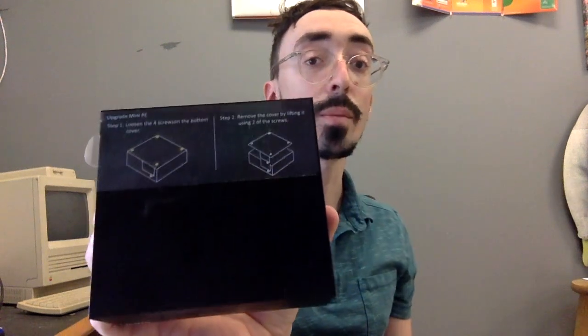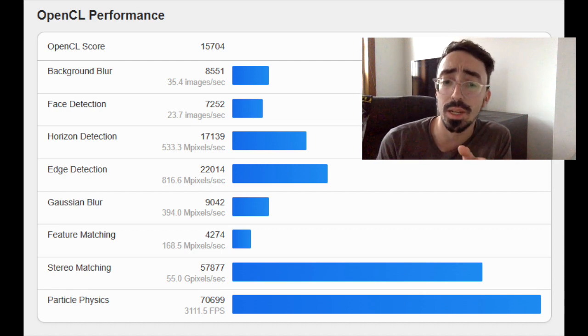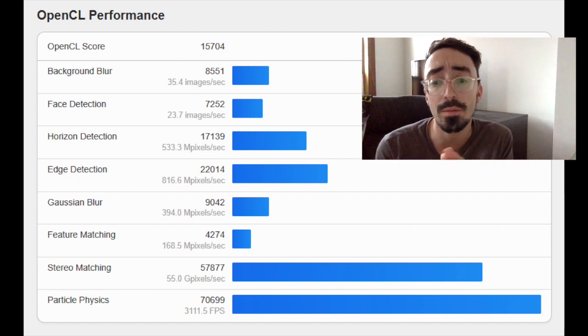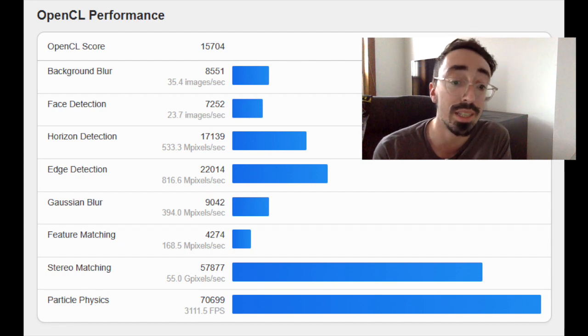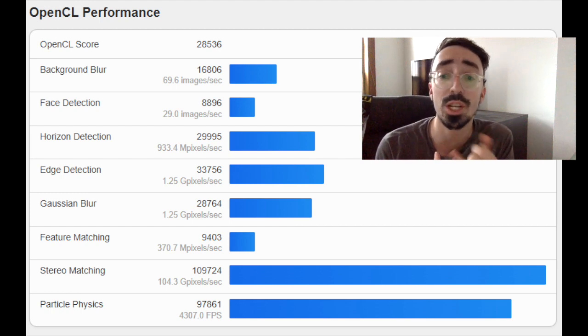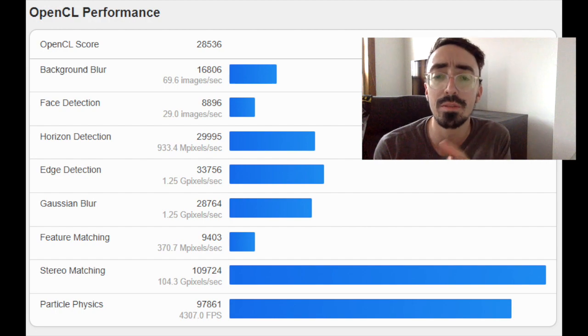The graphics on the Geek'em AS6 are significantly better. Both systems are okay for entry-level gaming, especially at 1080p. The NUC gets an OpenCL score around 15,000, which is about on par with an NVIDIA GTX 1050 from around 2016. The Geek'em AS6 is noticeably better — its roughly 30,000 score is about on par with a GTX 1060 6GB, also from around 2016. So not bad for integrated graphics.